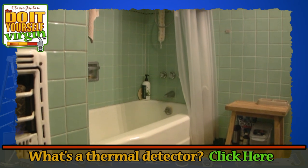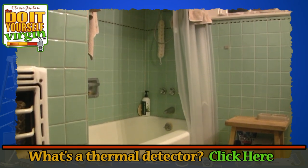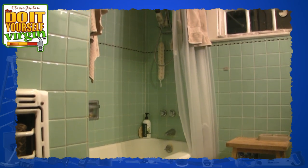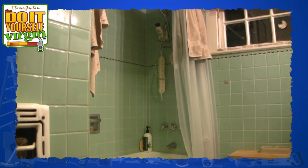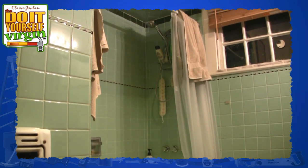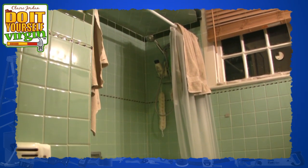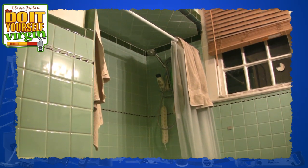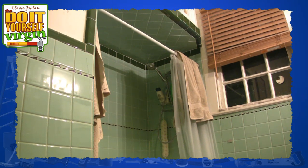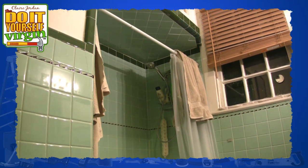This may sound odd, but one of the first areas we tested with our thermal detector was our bathtub. Our bathroom is pretty much the same way it was when it was built in the early 1920s, when our house was converted from a grocery store into a residence. Just walking into the bathroom on a cold night will instantly tell you that there's a lot of cold air being transferred from the open, uninsulated crawl space under the house into the bathroom by way of the old iron and porcelain tub.